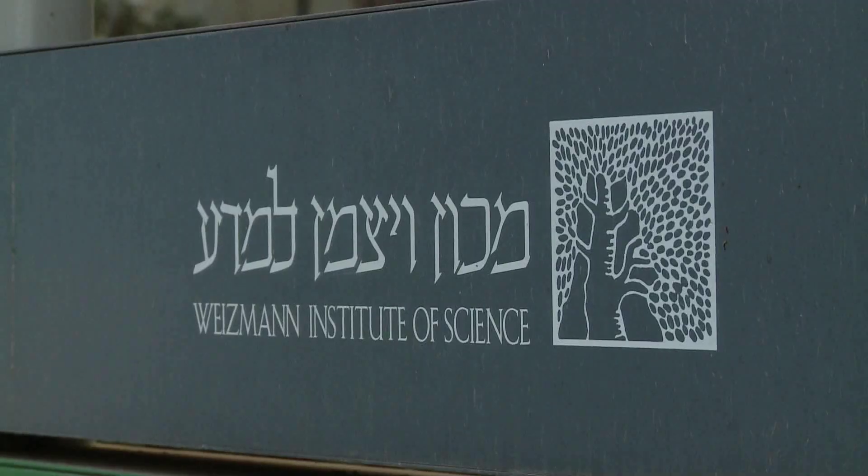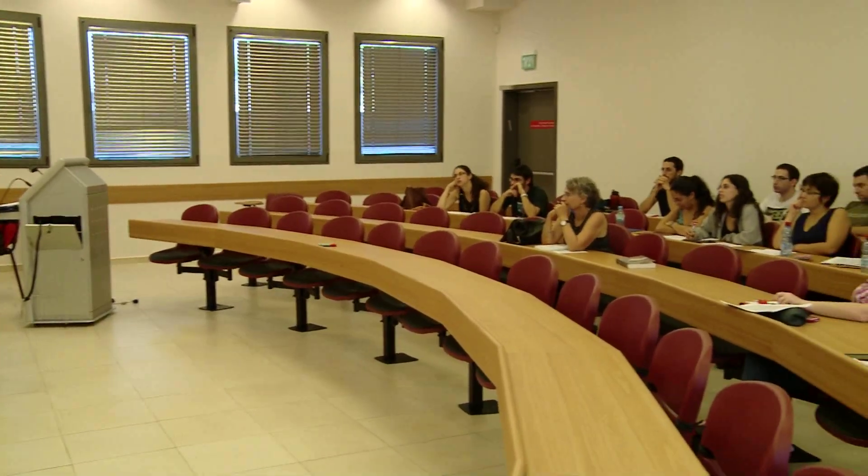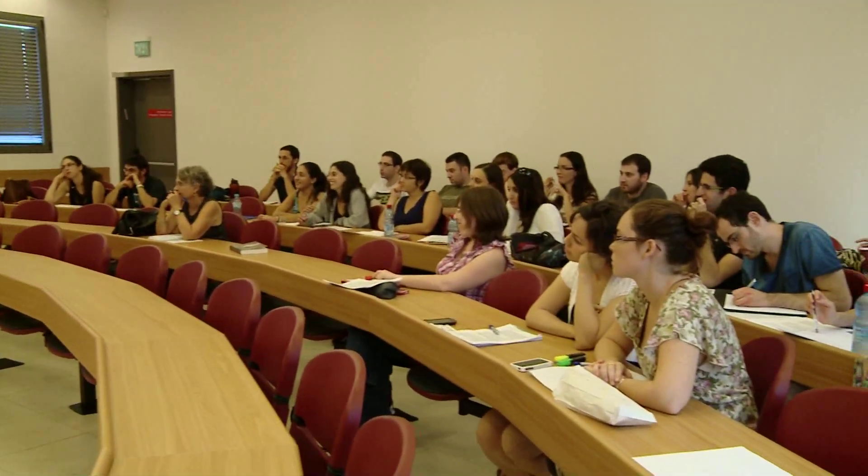The Weizmann Institute of Science in general, and the Department of Materials and Interfaces in particular, are an excellent choice for people choosing to study materials, because we offer here the opportunity to do cutting-edge work in a state-of-the-art facility, and most importantly perhaps in an environment that is nurturing and encouraging. Students gain a lot of different experiences and a lot of different skills, and this serves them extremely well in later life, both if looking for jobs outside academia or if they want to be academics themselves.